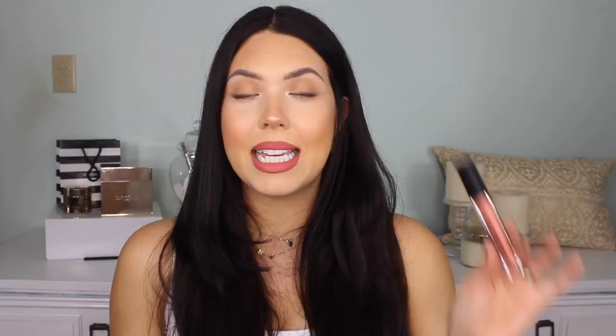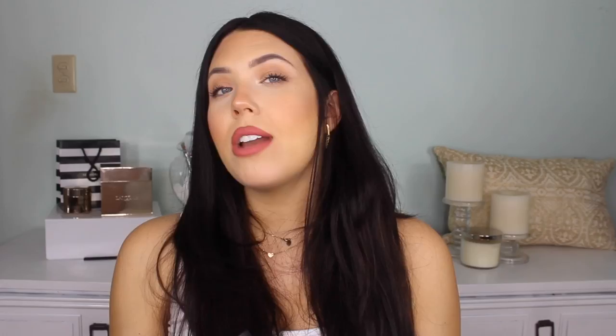Another affordable brand I want to talk about is Karity — these are their Lip Locks. These are only $6, and they're really, really good. These are not as long-wearing as any of these other formulations, but they are very nice and matte and so affordable. This deep one is Tea Leaves, and then this very light peachy shade is Kiara.